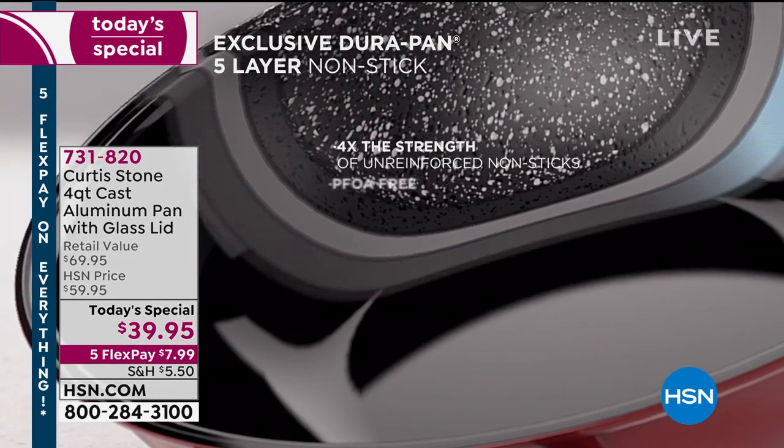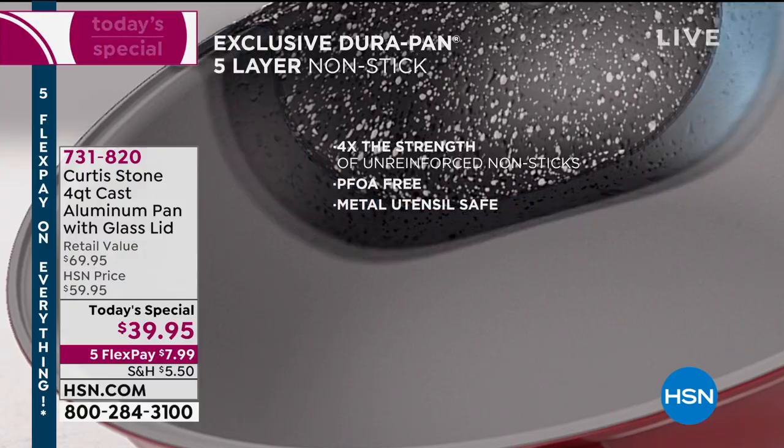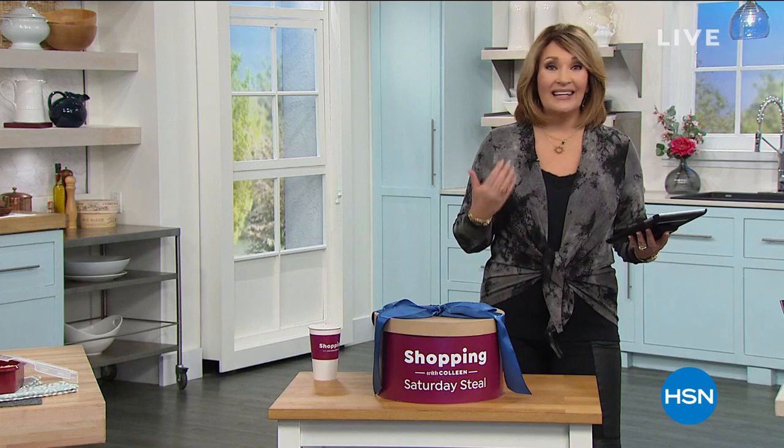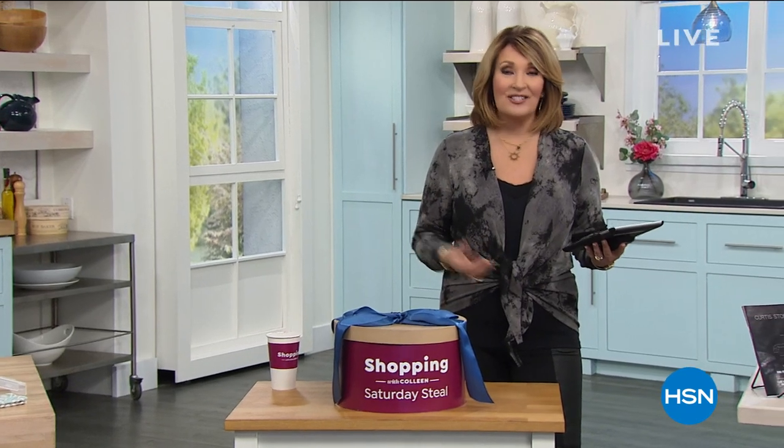By the way, we are live on Facebook, so please leave any of your comments. If you would like to share your Curtis Stone experience, I'd love to take your calls at 1-866-376-8255. You can talk with the chef and share your own personal experience with DuraPan from Chef Curtis Stone. Also, my top is a Colleen Lopez top — it's a Today's Special coming up on January 26th.